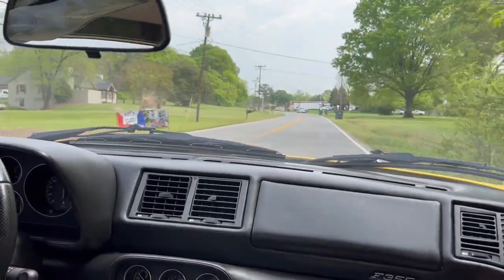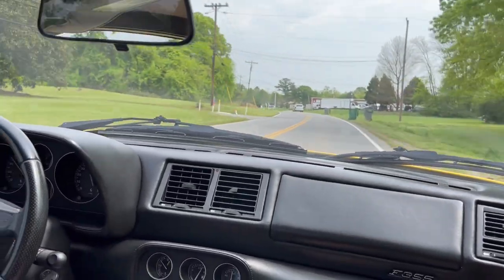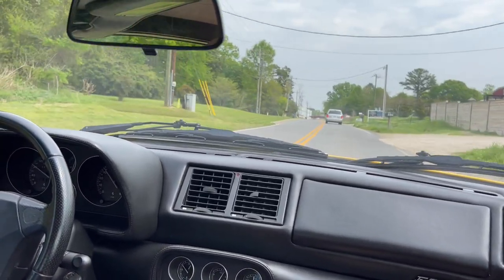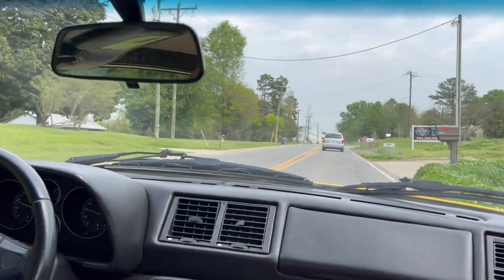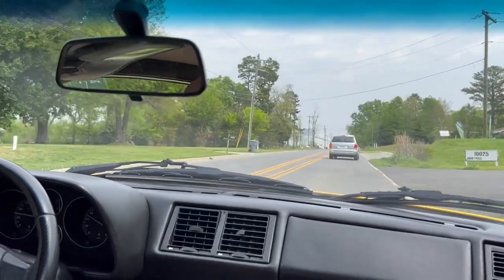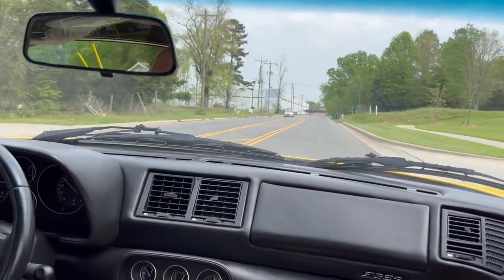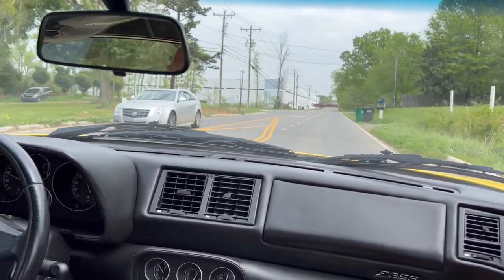The car pulls nicely through all the gears, all the way up to 8,500 RPMs like it should. This car has also had the top end engine rebuilt back in Germany at 16,000 km due to the valve guide issues.